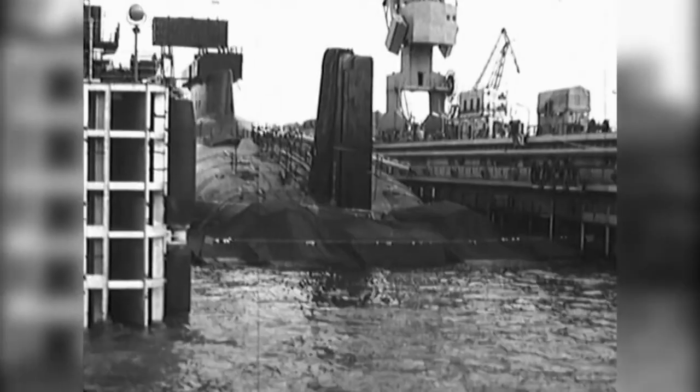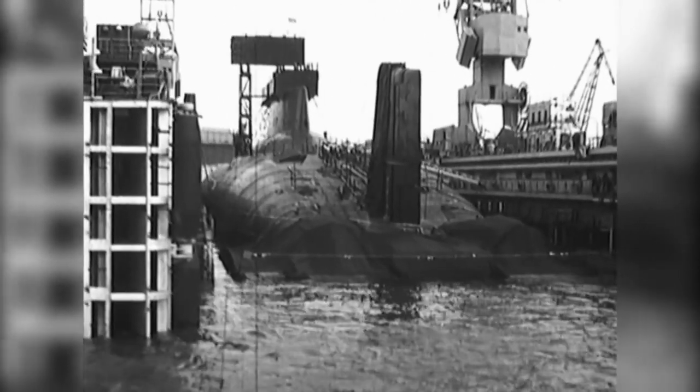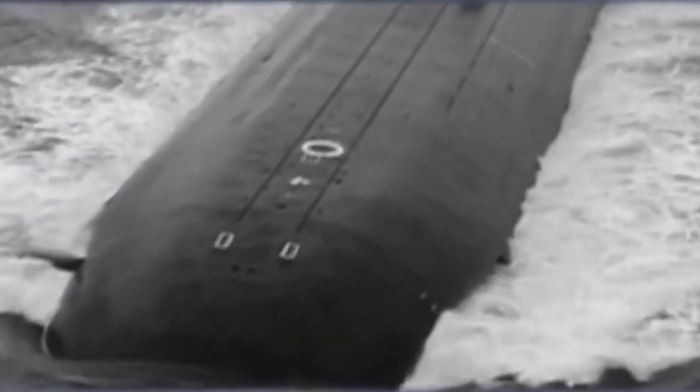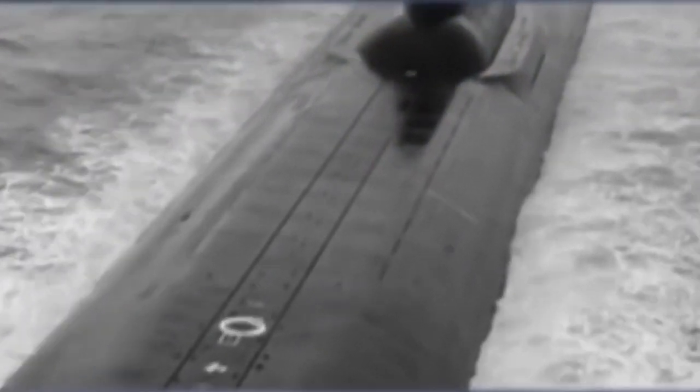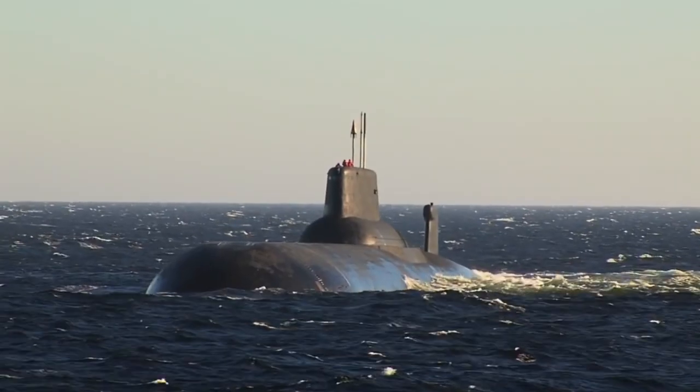Overall, Project 941 Typhoon left a significant mark in the history of submarine forces and weapon development. It demonstrated a high level of technical knowledge and skills, and is still of interest to researchers and historians of military technology.